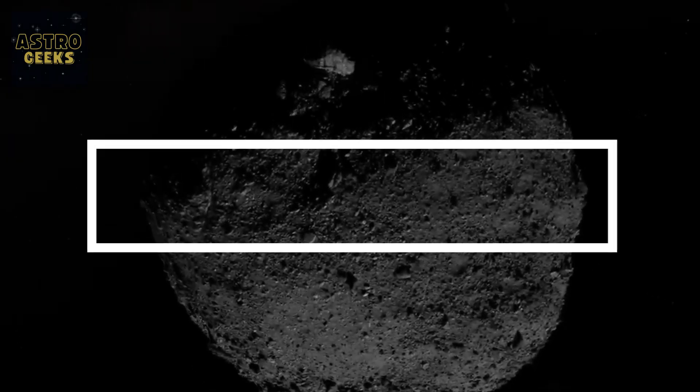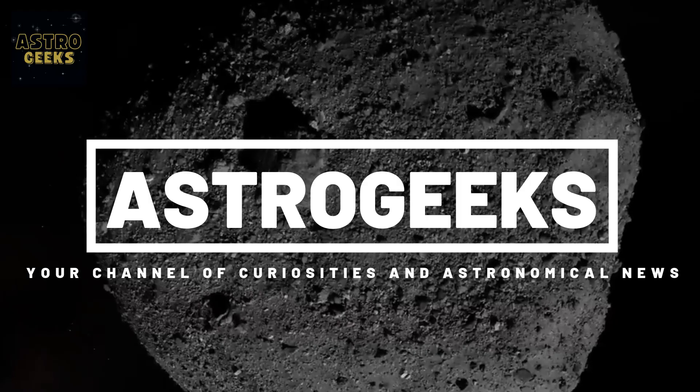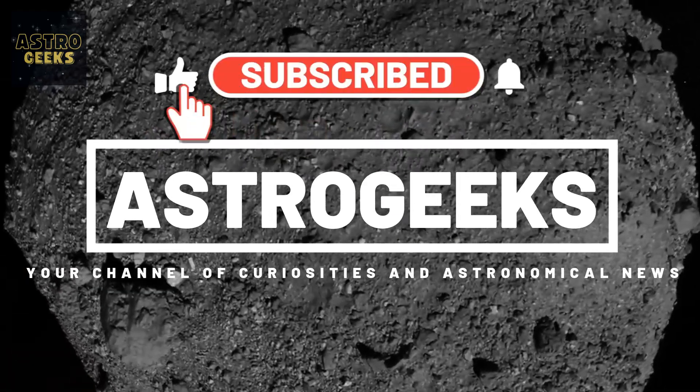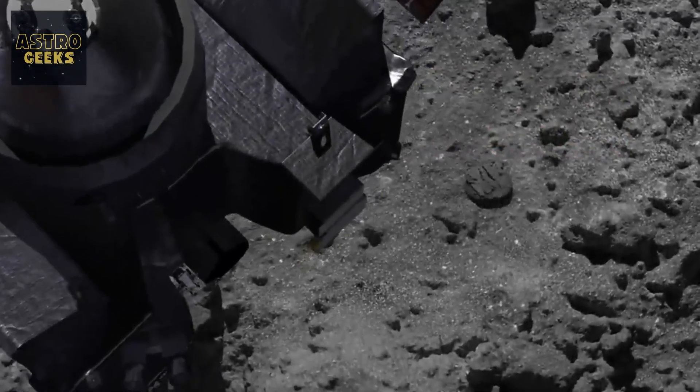We are Astrogeeks. If you're passionate about astronomy or just curious about the wonders of the universe, this is the place for you. Subscribe to our channel so you don't miss out on our videos and help us by liking the video — this is very important for the start of our project. Together, let's explore the far reaches of the universe.